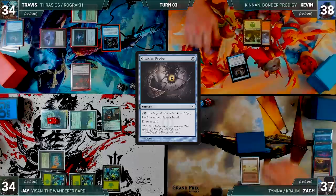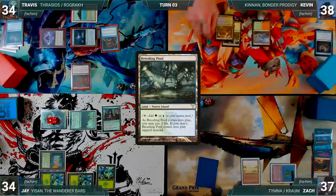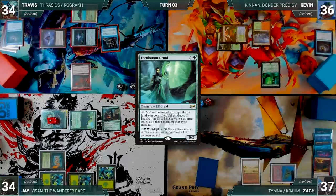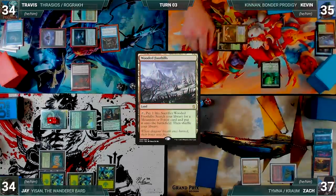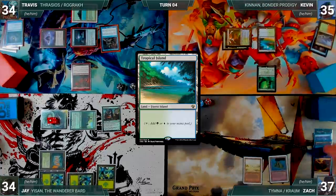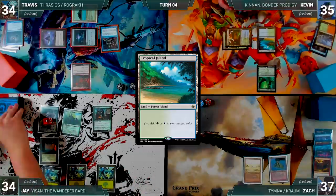Kevin draws and also pays two life for a Gitaxian Probe targeting Zach. Rustic triggers and Travis draws. Kevin looks at Zach's hand and draws. He plays a Breeding Pool untapped paying two life, casts Incubation Druid — Travis draws from Rustic — then cracks Wooded Foothills for a Tropical Island. With nothing else, Kevin passes.